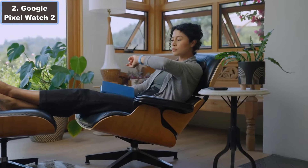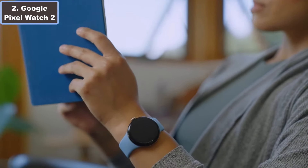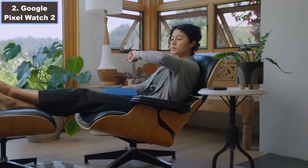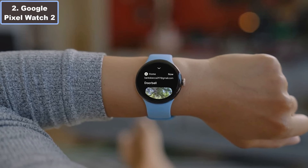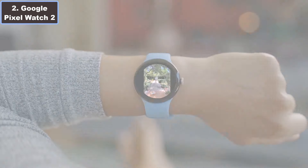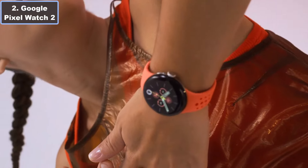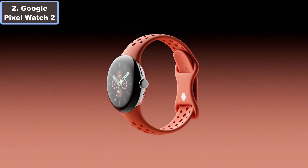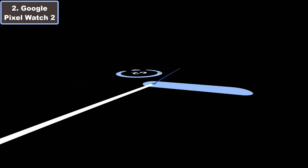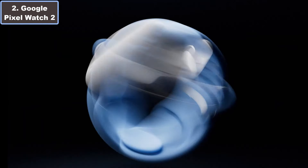Number two: the Google Pixel Watch 2 — merging the best of Fitbit and Google seamlessly for an unrivaled experience. Designed for both style and functionality, this Android smartwatch features a sleek matte black aluminum case paired with an obsidian active band, catering to the modern individual. Equipped with advanced sensors for heart rate tracking, skin temperature monitoring, and stress management, the Pixel Watch 2 prioritizes your well-being.